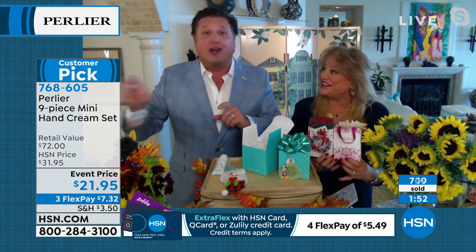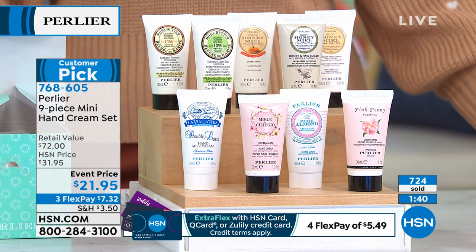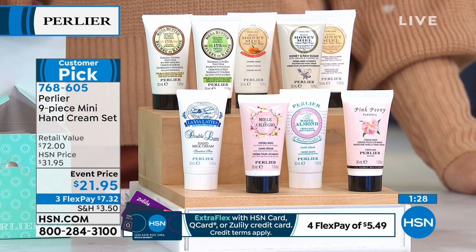Amanda and Skip share more gifting ideas: leave a bowl of individual hand creams at a party for everyone to take; bring two or three to a doctor's office to share; put them on pillows as welcome gifts for houseguests. People barter scents — 'I'll give you two of mine for one of yours.' Ingredients highlighted: honey and raw sugar with mango, coconut oil, pear, pistachio.